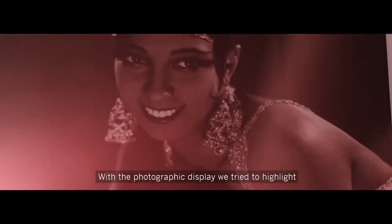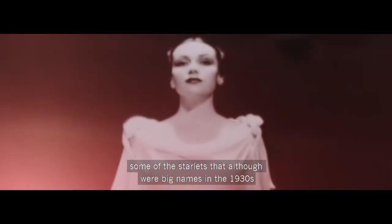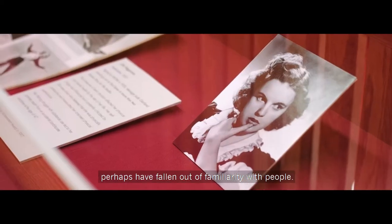With the photographic display we tried to highlight some of the starlets that, although they were big names in the 1930s, perhaps have fallen out of familiarity with people.